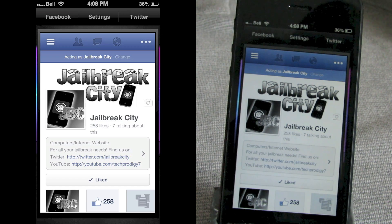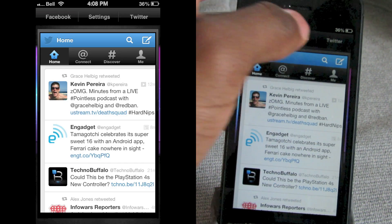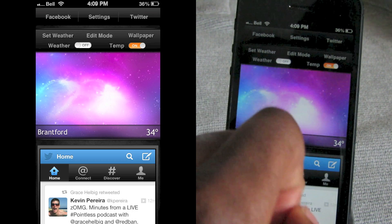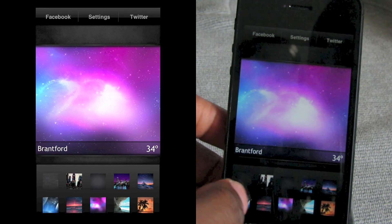Favorites picks out some favorites for you. If you swipe left you get a choice of Facebook or Twitter widgets built in — tap on Twitter and you've got your Twitter feed right there. Tap on Settings to go into edit mode, where you can change your wallpaper and set your weather.